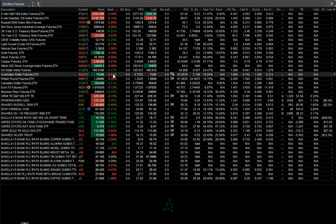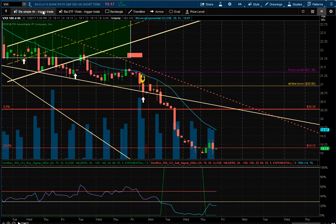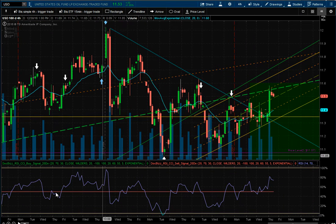Copper came down a half percent, as did the Nikkei. The dollar is up and everything's pretty much mixed. The Australian dollar was down a quarter percent. Down in the softs, metals are down with nickel taking the brunt of it, down four and a quarter percent.